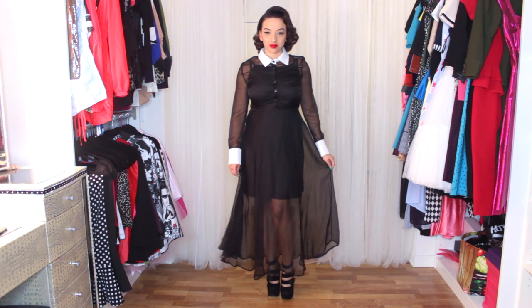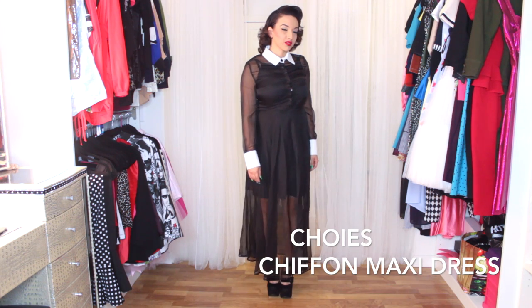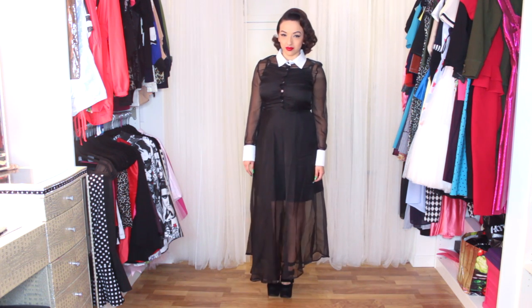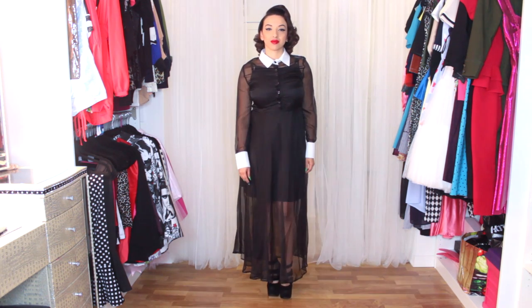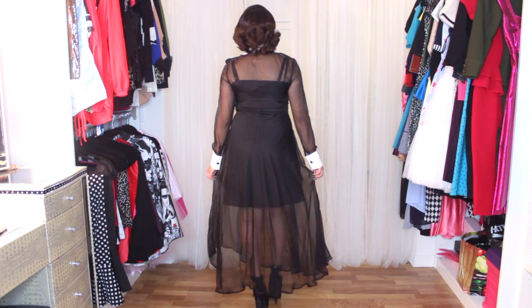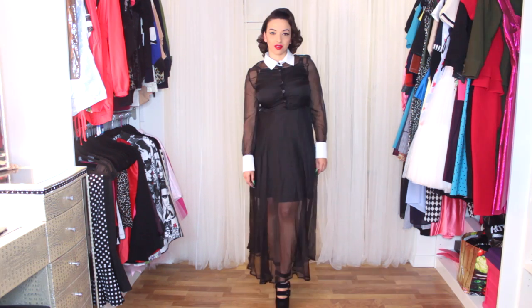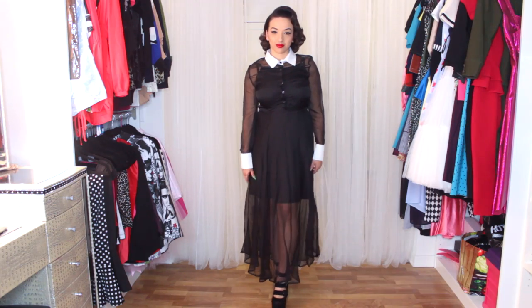This last item is definitely one of my top favorites as well and it's this chiffon maxi dress. It just has a Wednesday Addams feel to it — who agrees with me? I just love it. The only thing is the dress that came with it at the bottom is way too big on me, so I just need to find a dress that would fit perfectly.